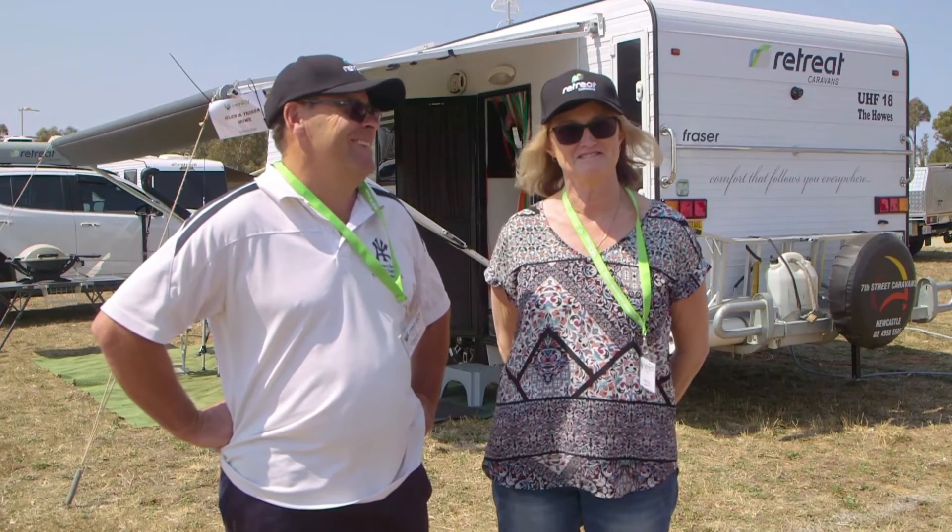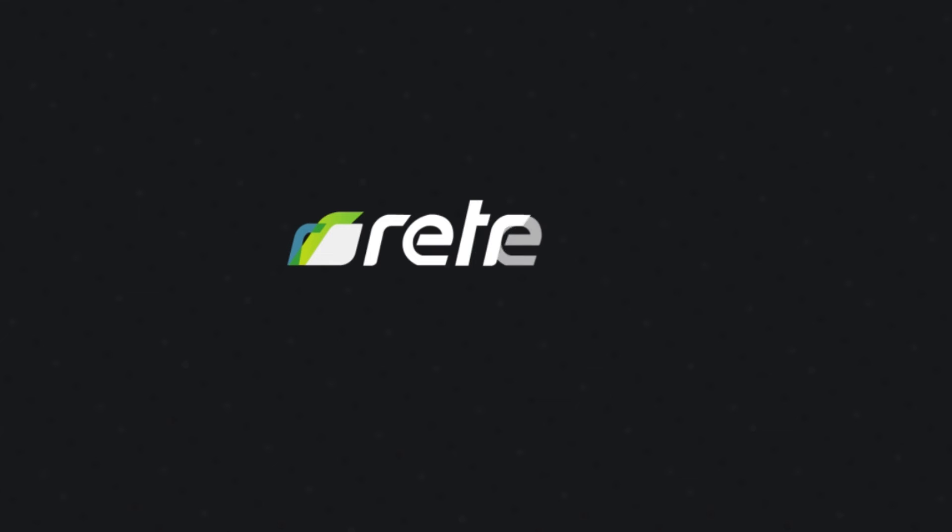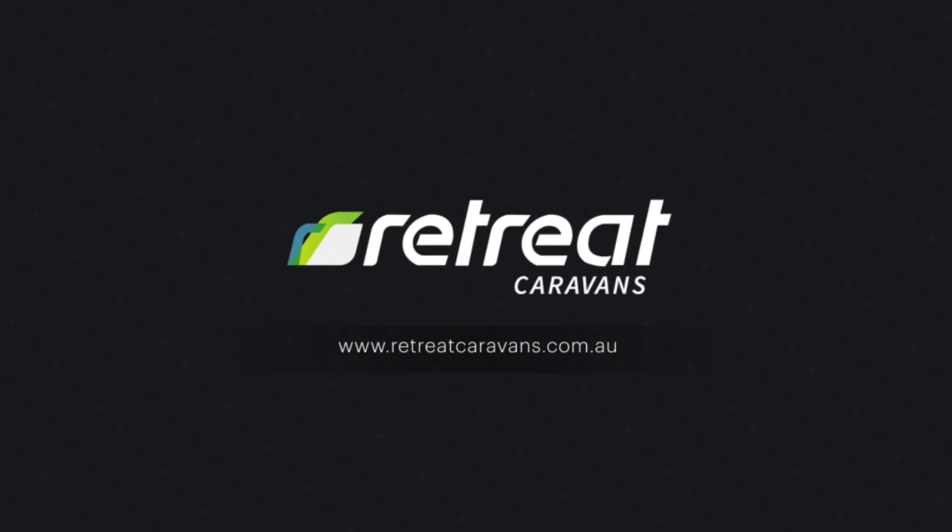My Retreat is the perfect retreat. Check out the new range at retreatcaravans.com.au.